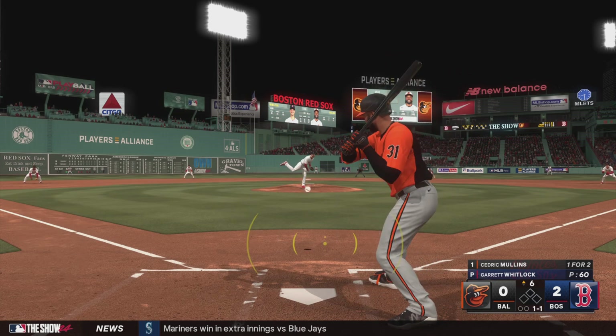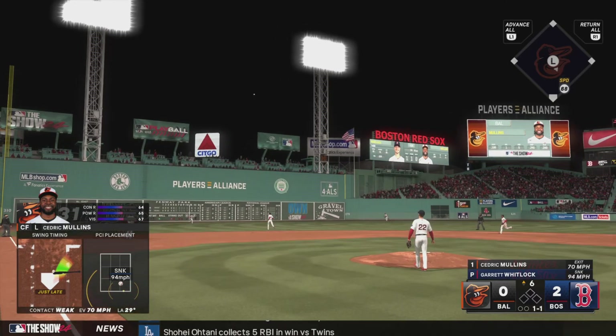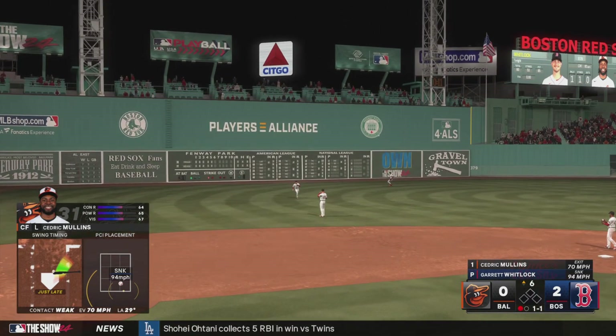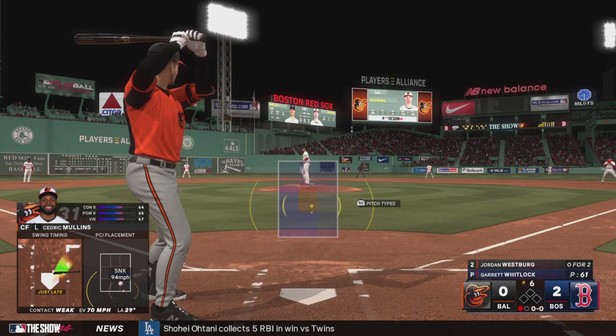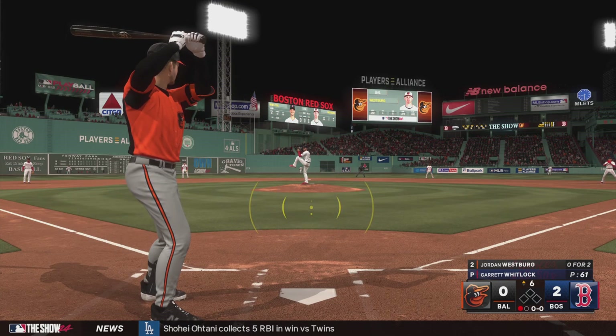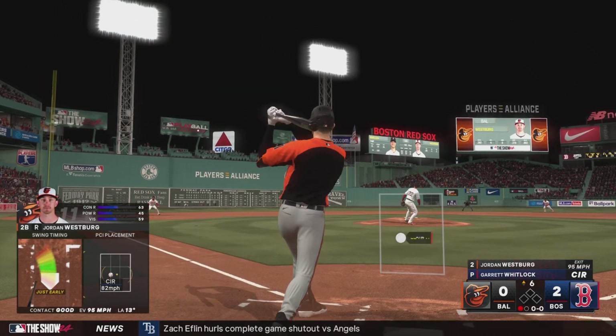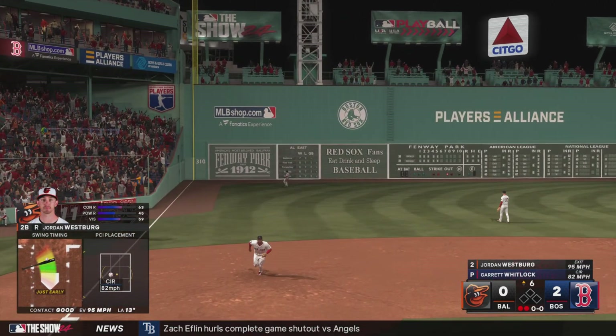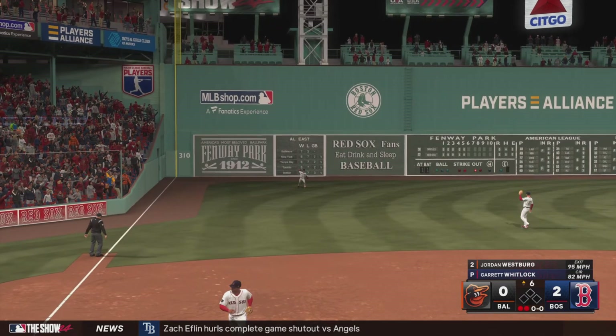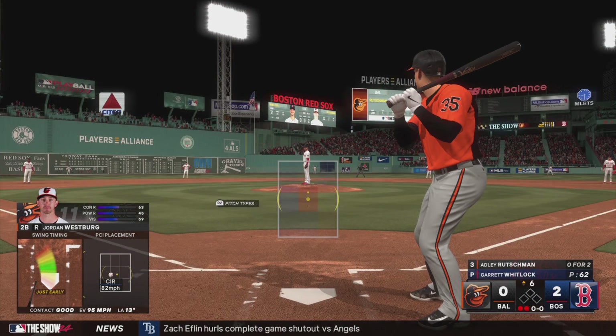Kicks and deals — in the air to left center, no trouble, puts it away for the out. One down. Next for the Orioles, Jordan Westbrook — ripped on a line, he's there, he's got it. A couple of quick outs. Stepping in, Adley Rutschman.